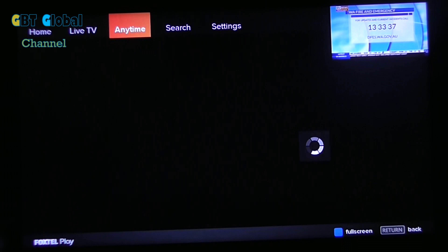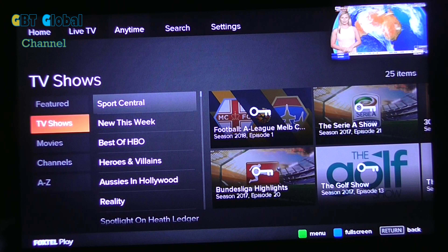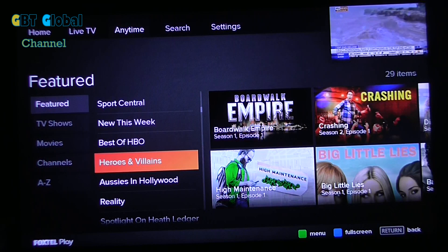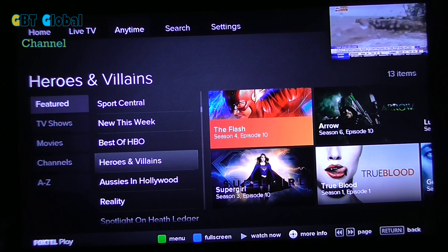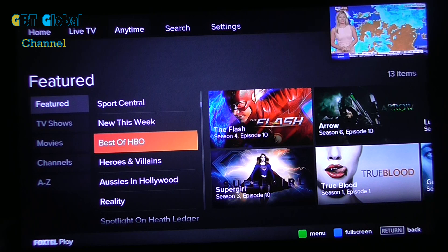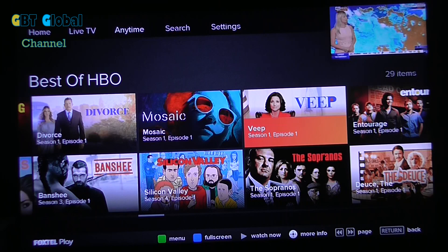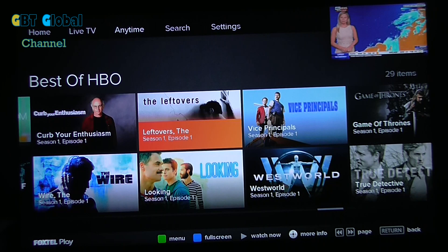We will look at the Anytime section. Now, as you know, it's called On Demand, but obviously it's not called that on this. Let's have a look — you can look at Best of HBO. We're just going to show you a bit of what they've got here. It is a bit laggy, as you should be able to see. Here we go — Best of HBO. It's going to load up all the HBO content. This is included with the Pop Pack, which is $15 a month, so that's all included in the Pop Pack.